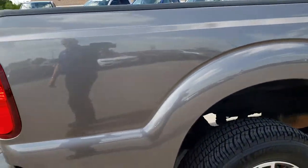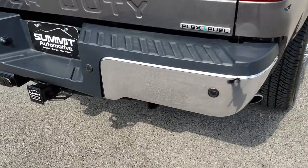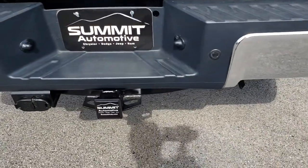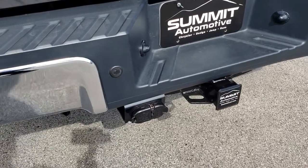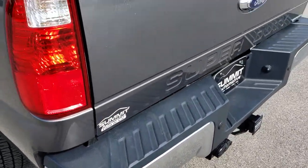We sell vehicles out of state every day, which is why we do these videos — so our out-of-state customers can get the most accurate representation, make the purchase, fly here, drive here, and drive it home. We make it very easy for our customers.